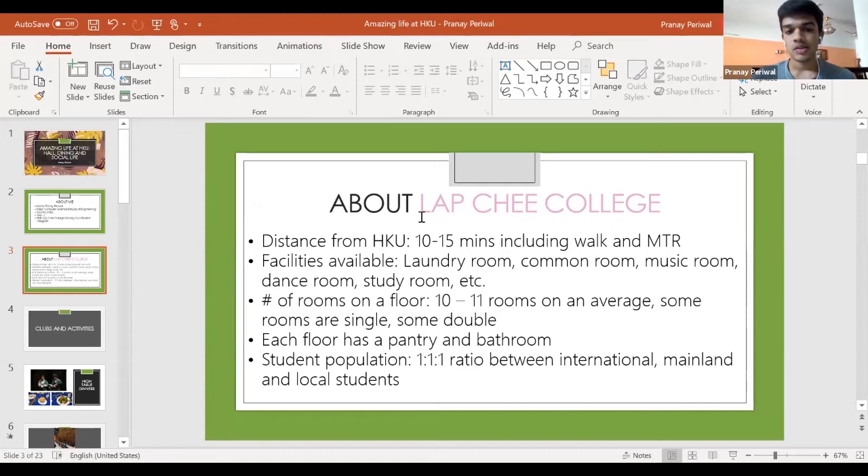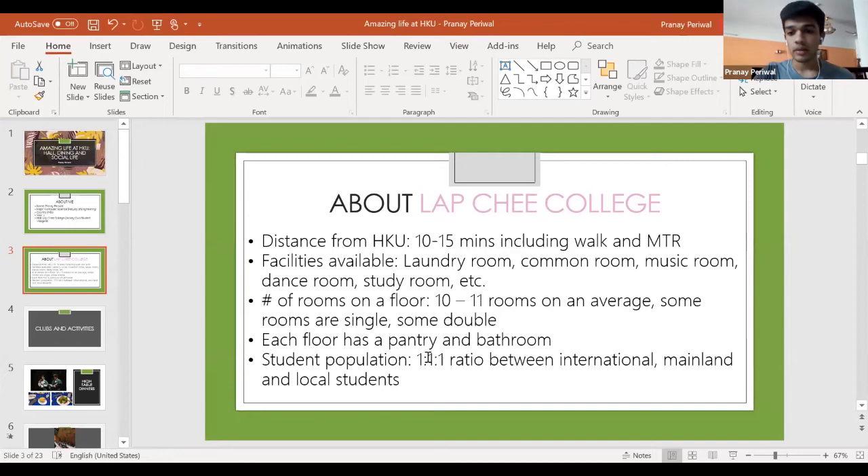General facilities available — standard across most halls — include laundry room, common room, and music room. LapChi specifically also has a dance room and study room. On each floor there are roughly 10 to 11 rooms, a pantry, and a shared bathroom, with one gender per floor. The residential colleges try to maintain a 1:1:1 ratio between international, mainland, and local students to create a genuinely international living environment, though numbers can vary year to year.